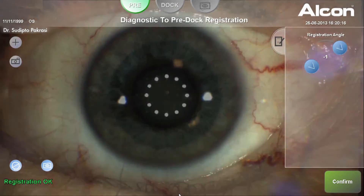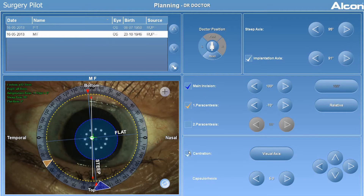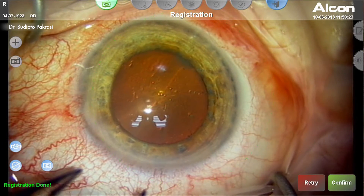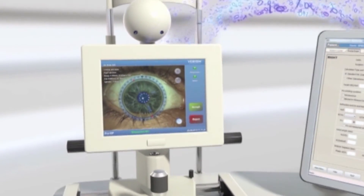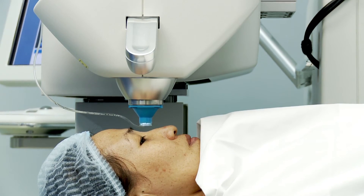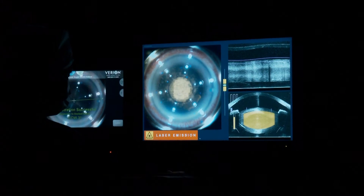First, the Verion system captures the eye image and measures all details such as location of blood vessels, size and curvature of the cornea, and the power of the lens to be placed inside the eye. Captured images along with the details are then transferred to the next machine. The patient is now shifted to the LensX femtosecond laser for making corneal cuts, capsular opening and lens fragmentation.